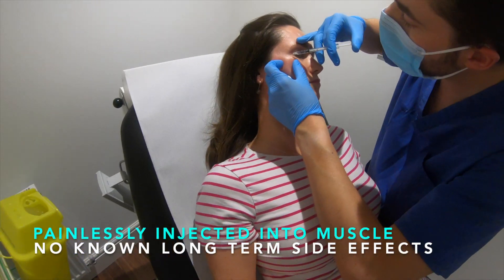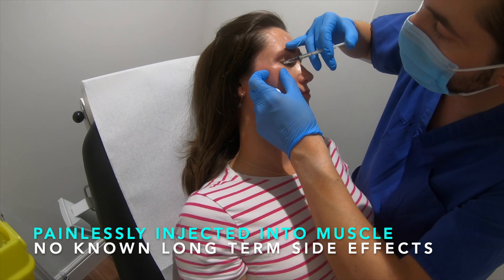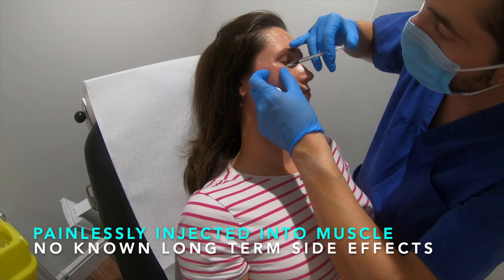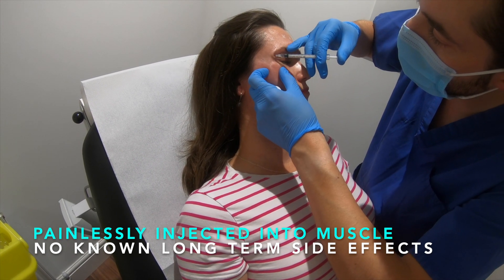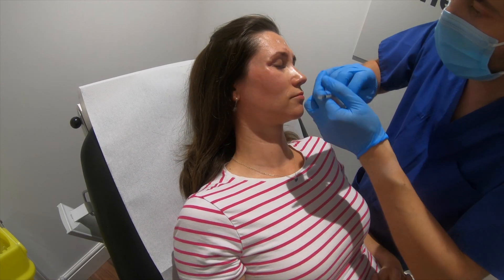Yes, of course. So Botox is injected directly into the muscle to stop it moving. It has very little pain associated with the injection. It's very safe. It has no known long-term side effects. Occasionally there may be very minor bruising associated with it, but it would be a very small amount and usually go away very quickly. And who is Botox treatment suitable for?